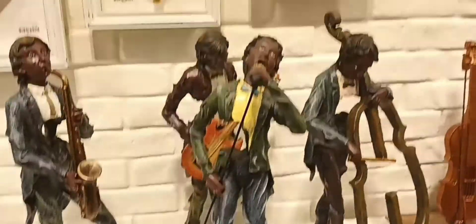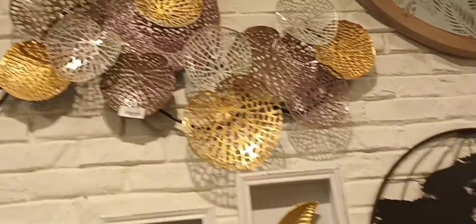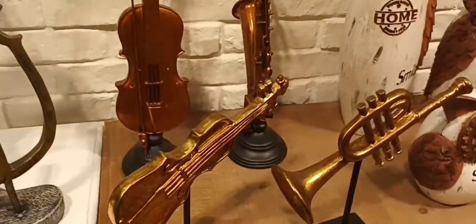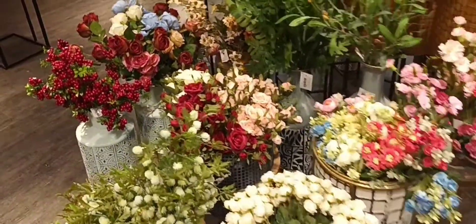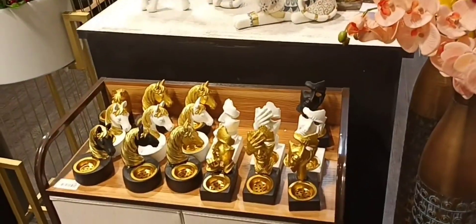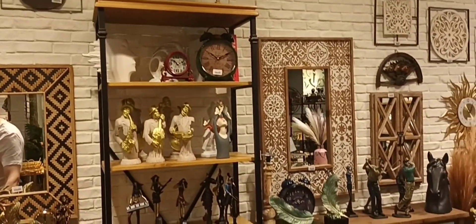Now we see some old things before we came to music and sword fighting. This looks a bit like some religious area — meaning Islam, or maybe a religious thing.